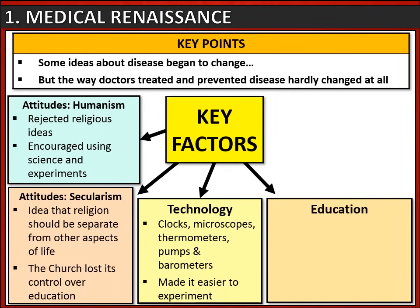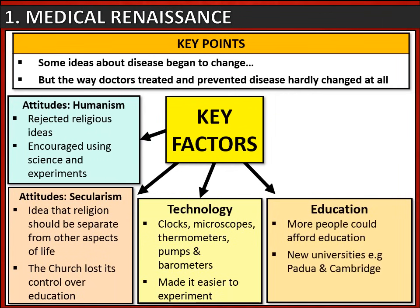Education also developed. Some people could afford education for the first time and new universities opened, like Padua in Italy and Cambridge in England. Many of these universities encouraged their students to experiment, and more experiments were made as a result.